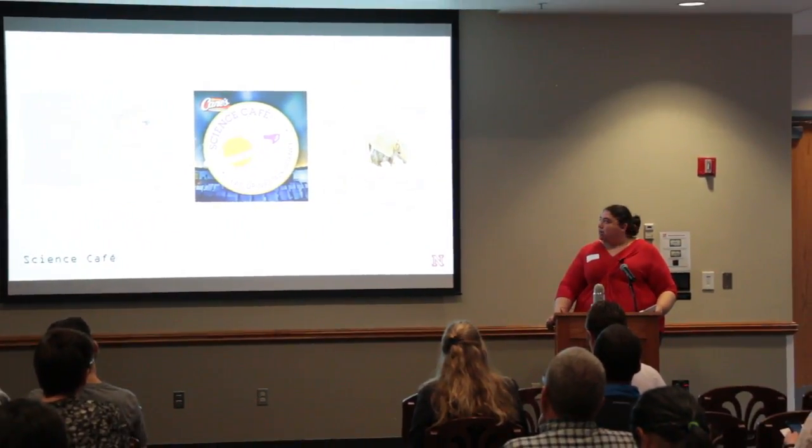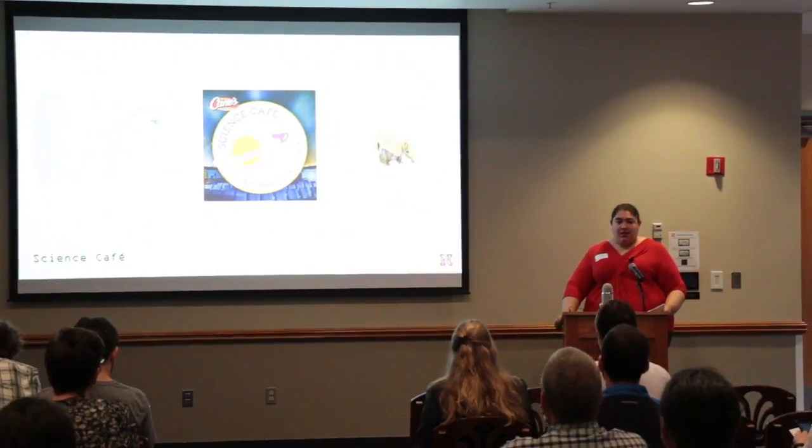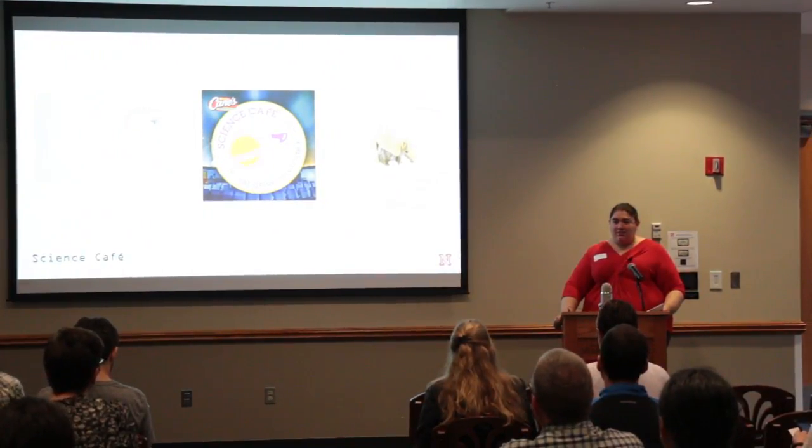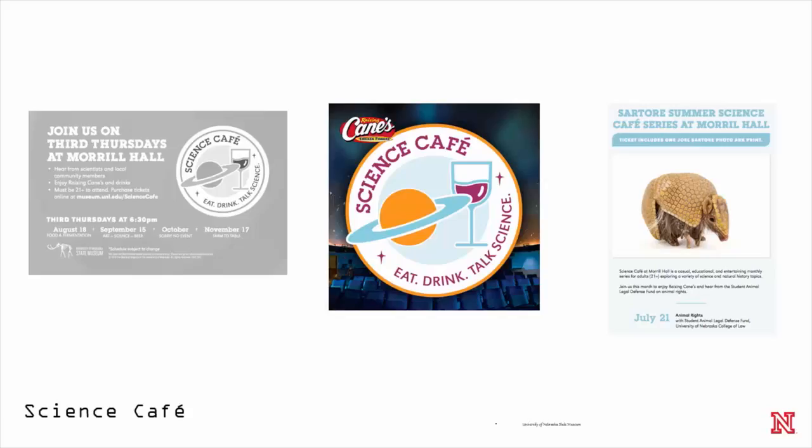We've had Science Cafes on beer and the science of making a great beer — we were out at Zipline earlier this month touring their brewery. We've also done Science Cafes on space law, and we brought venomous snakes of Nebraska into the planetarium for people to check out. We try to make this a fun, informal event for adults who want to connect with other people who love science.